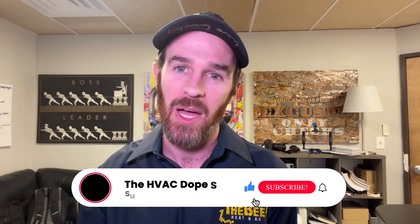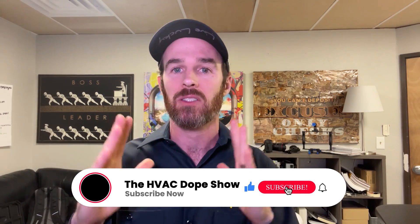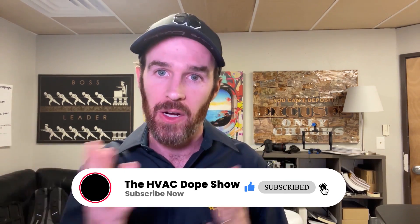If you found this information helpful, please smash that like button and subscribe to our channel. Check out some of our other videos on heating and air conditioning topics. Post any remaining questions in the comment section below — we read them, respond, and even make additional videos based on your suggestions. Thanks for tuning in to the HVAC Dope Show. I'm your host Howard Binder, signing off.